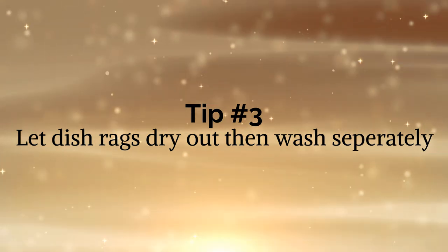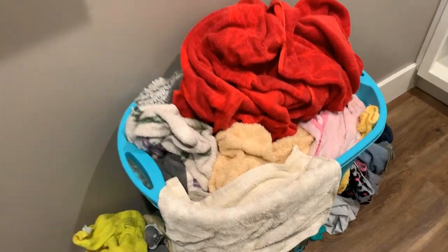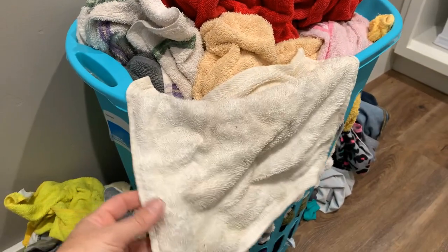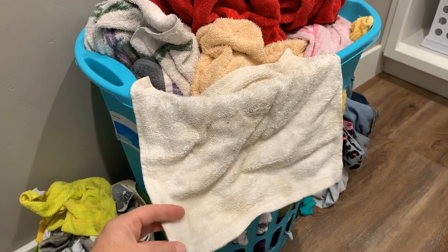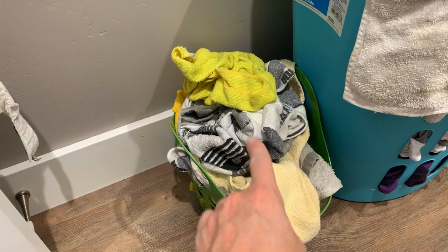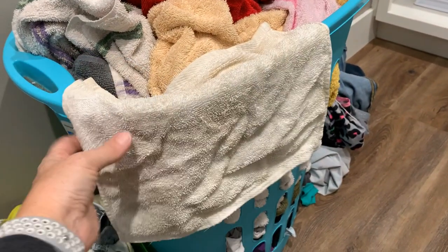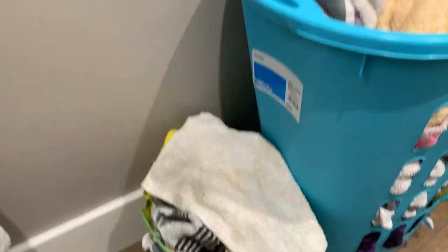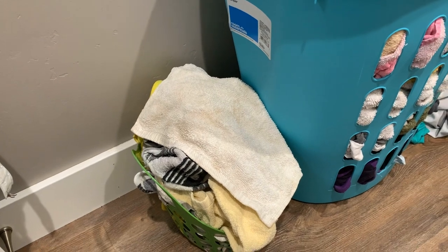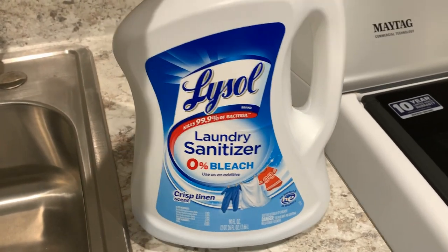Tip number three: let your dish rags dry out and then wash them separately. After you've used them, let them dry out — I let mine hang on this hamper until it's completely dry, and then I'll add it to my little basket. This basket is just for dish rags and socks. Also, have any of you used the laundry sanitizer by Lysol? I love it for dish rags and also for the masks that we have to wear on our faces now.